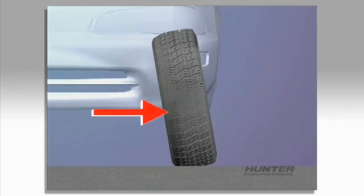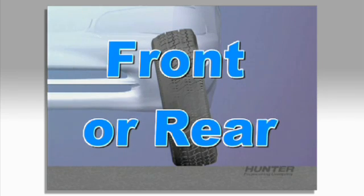If the wheel is tilted too far inboard, the inside shoulder will wear. This problem can occur at the front or rear.